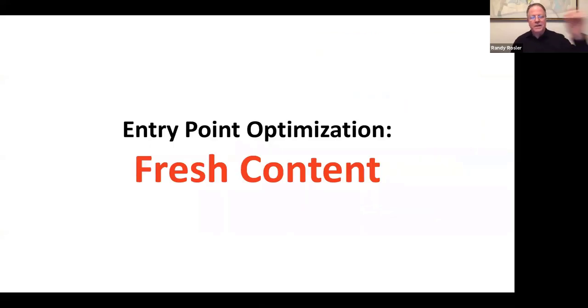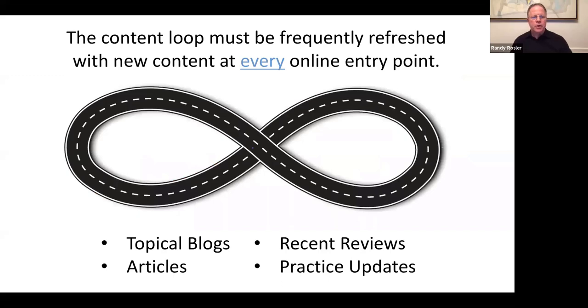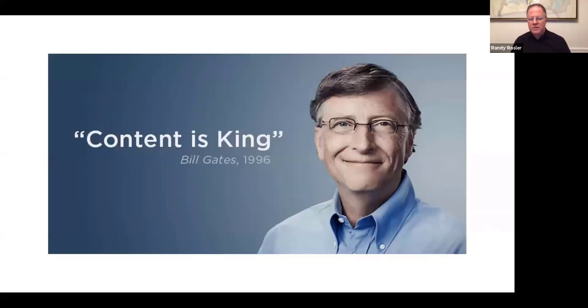The content loop must be frequently refreshed with new content at every online entry point — whether that's topical blogs, reviews, articles, or updates to your website about your practice. Bill Gates always says content is king, and especially on the web, it's a very big deal. In our world at Podiatry Content Connection, it's like our secret sauce — good, consistent content on a weekly basis is vital to being seen and staying on page one of Google.